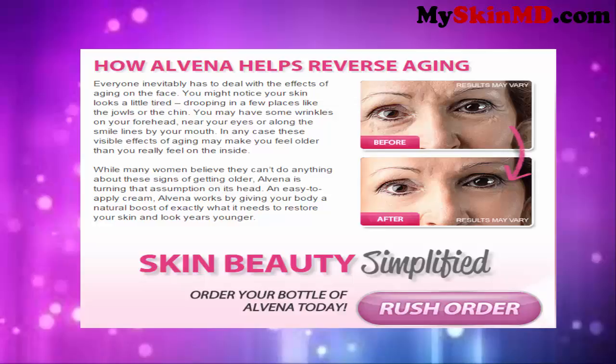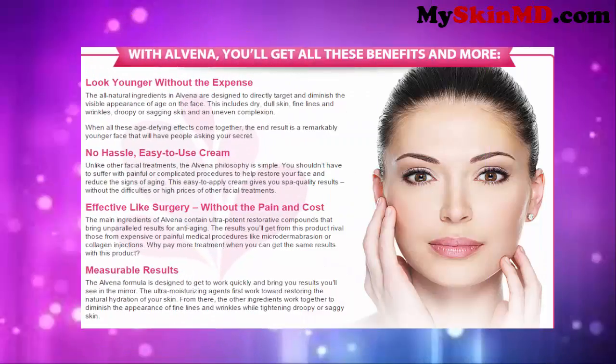Order your bottle of Alvina today. With Alvina, you'll get all these benefits and more. Look younger without the expense. The all-natural ingredients in Alvina are designed to directly target and diminish the visible appearance of age on the face. This includes dry, dull skin, fine lines and wrinkles, droopy or sagging skin, and an uneven complexion. When all these age-defying effects come together, the end result is a remarkably younger face that will have people asking your secret.